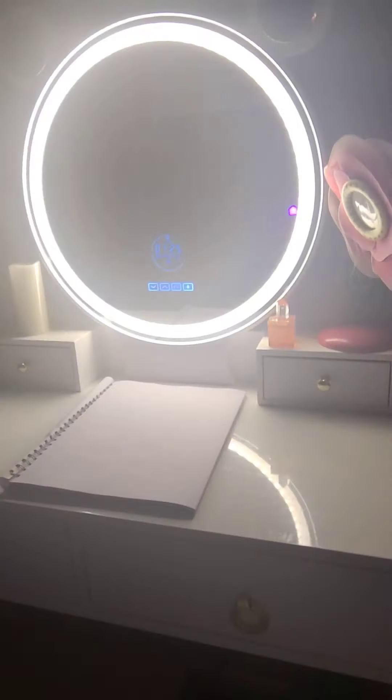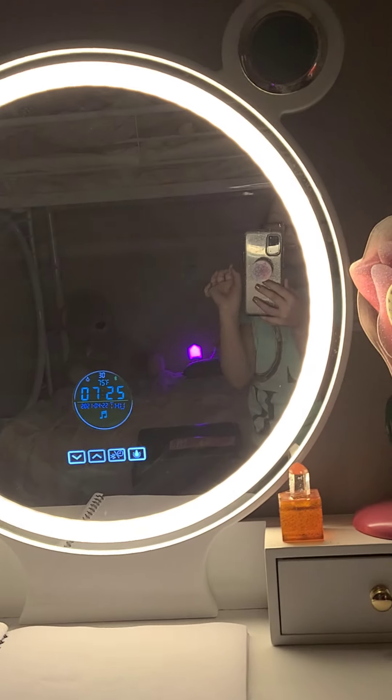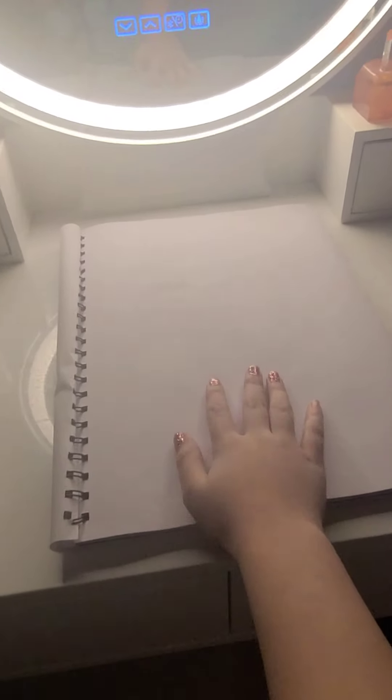Feast your eyes on this beautiful vanity, and my LED light back there. Do you see that? My LED light is back there. This is the notebook that I've been writing in. I am working on a video — I'm working on editing it — that's going to be all about writing in this notebook and it's going to be so peaceful.